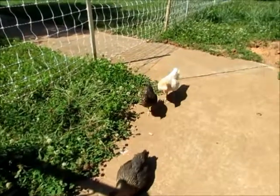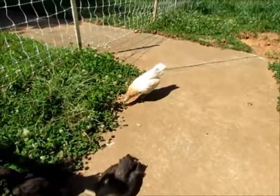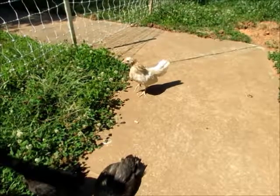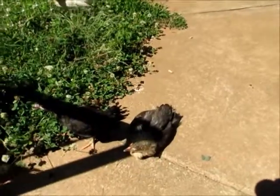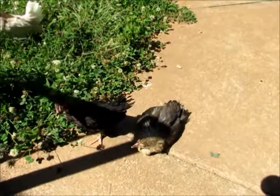So far they're doing really well — growing, having a lot of fun with them. They're pretty friendly except for when they're hungry, then they try to peck you.